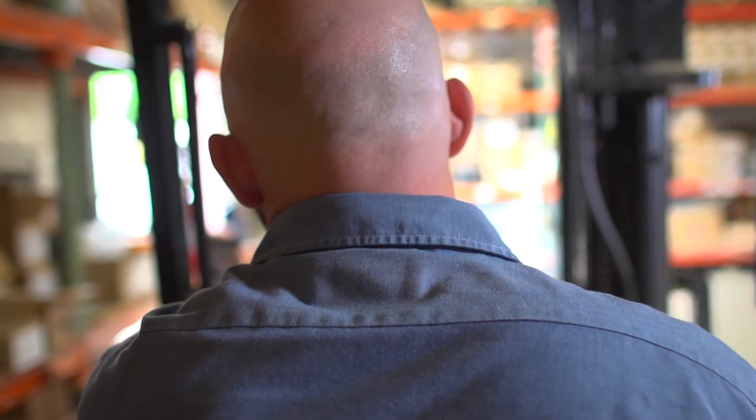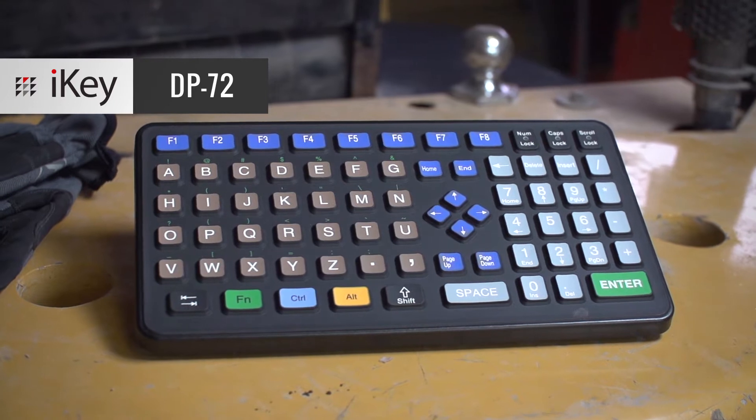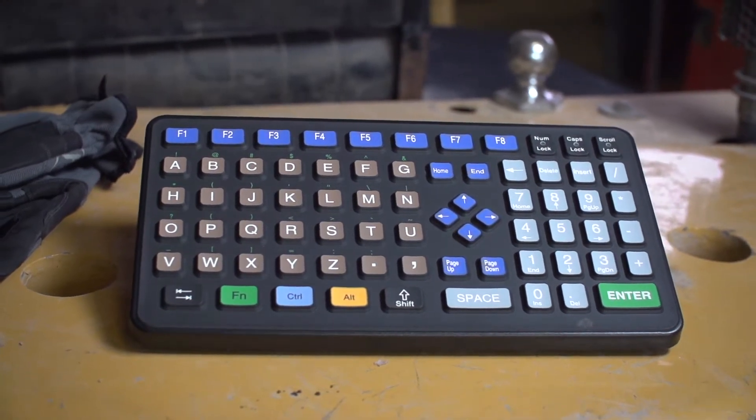A work day full of data entry and computation requires the best, most reliable and portable equipment. The DP72 from iKey is a mobile keyboard designed for rugged use when you're on the move.